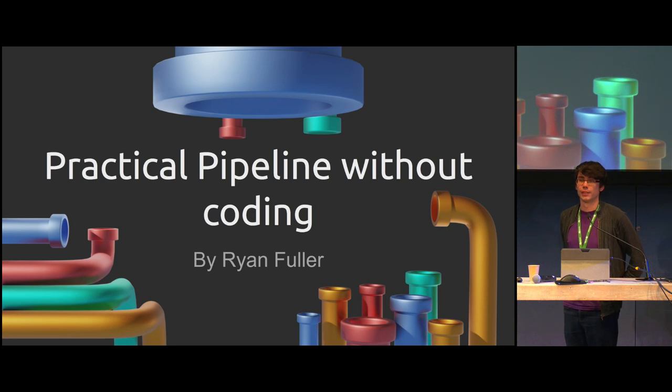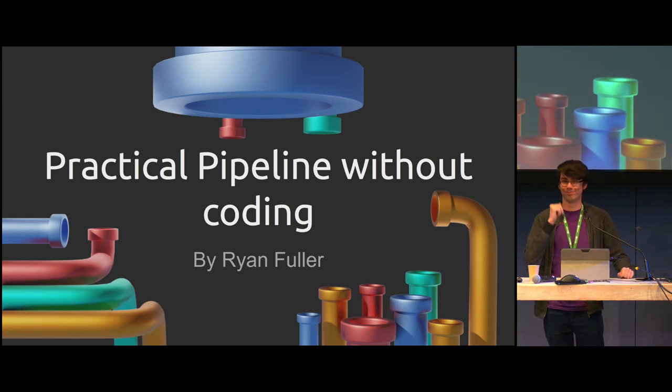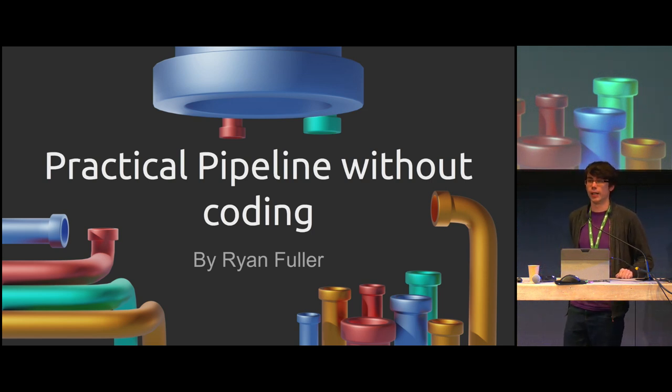All right, everyone, getting a bit long in the day, trying to keep energy up. So, high energy pipeline talk. What kind of pipeline can you do without coding? The short answer is not that much, but you don't actually need that much to get a major benefit. And that's what this talk is about.